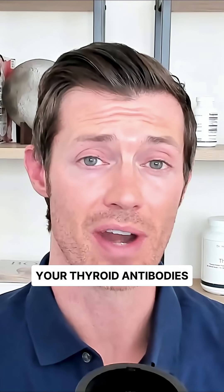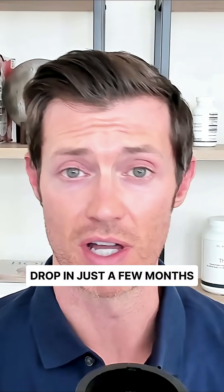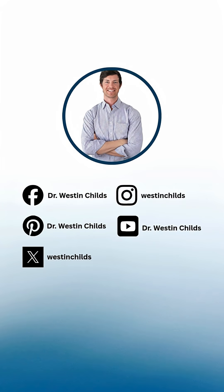Try these and you will see your thyroid antibodies drop in just a few months. Follow for more thyroid-specific tips and solutions.